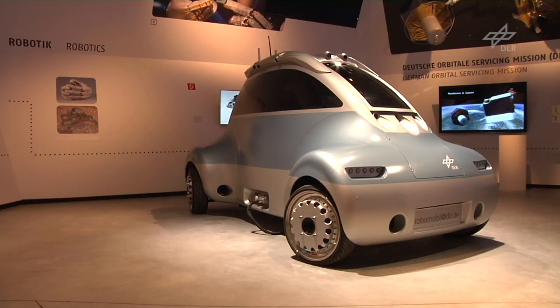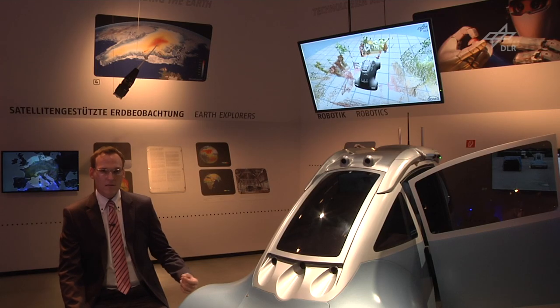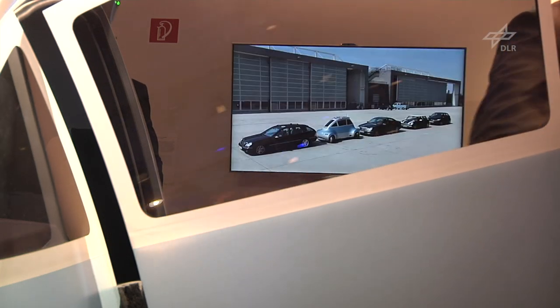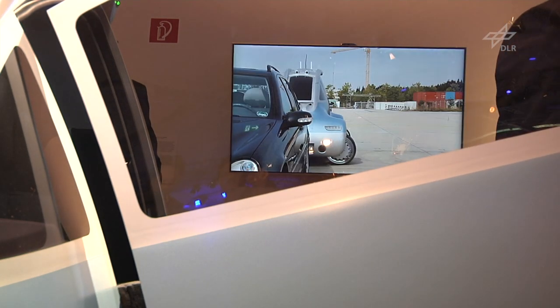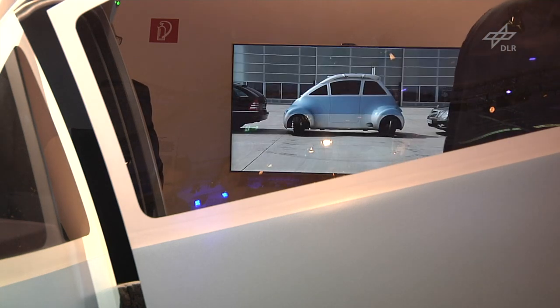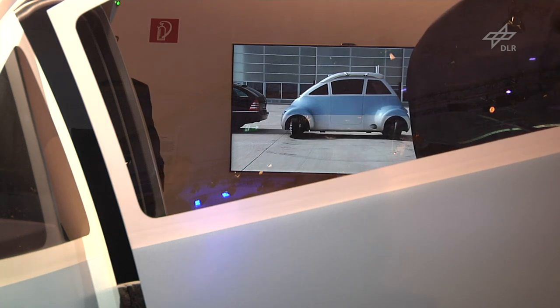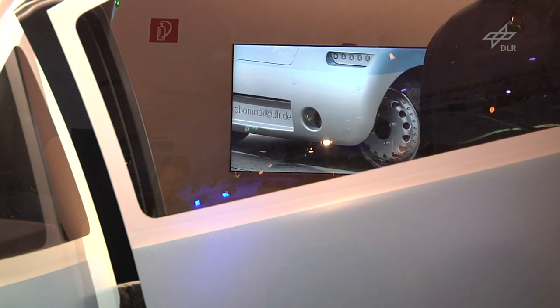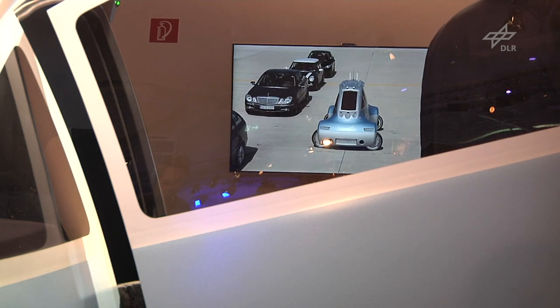It has integrated wheel robots, so-called wheel robots, with integrated steering and traction motors in the wheel. It also brings the vision stereo camera systems from rover technologies on Mars or other planets to our vehicle. This vehicle is capable of seeing its surroundings in 360-degree 3D vision.